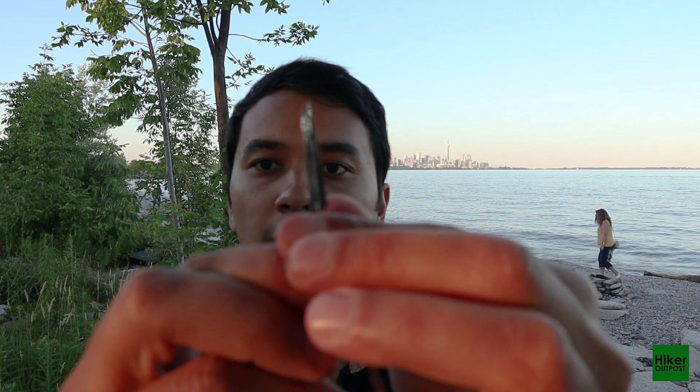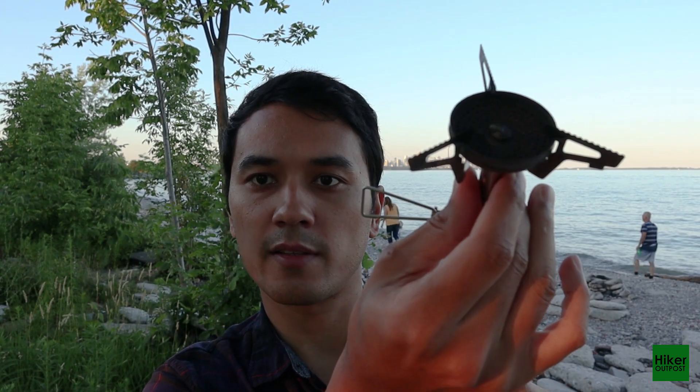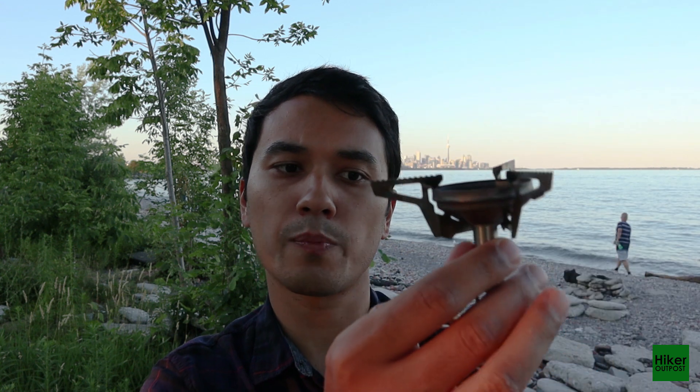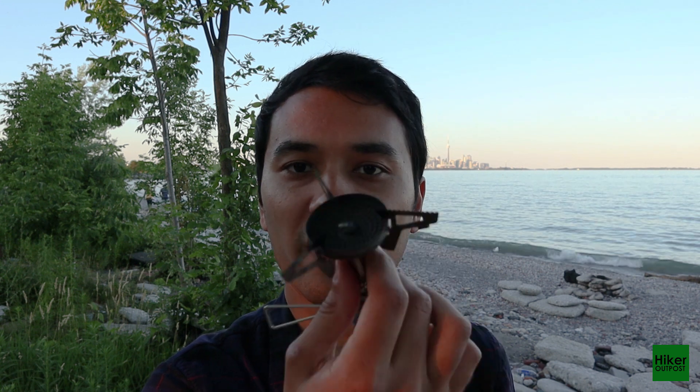They sell it in two variants. One comes with the pot support — a little metal piece that opens up and slides over the burner, and it's very stable, holds pots no problem. There's also another package where they add a larger pot support that's almost twice the size, but I never had a reason to use it since this one is more than enough for one or two liter pots.